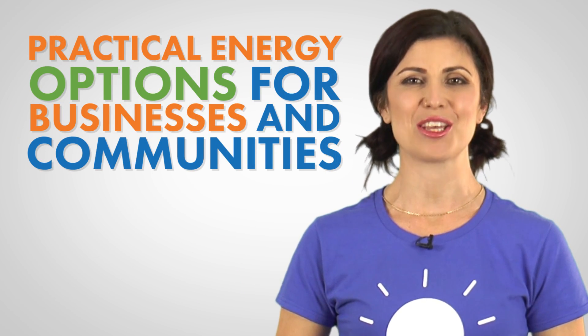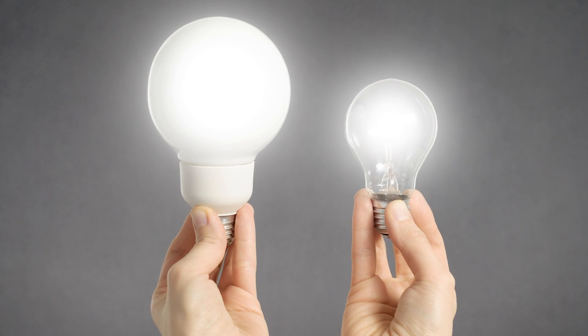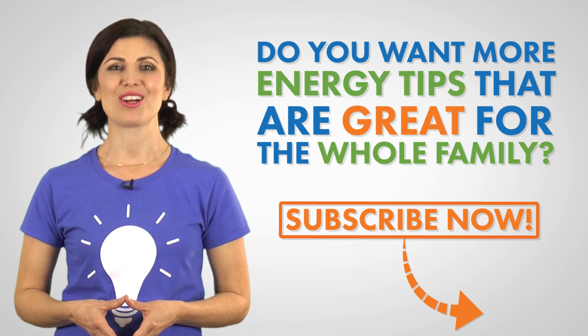Hi, I'm Teresa with Constellation, where we shed light on practical energy options for businesses and communities across the U.S. Choosing between LED or incandescent lighting will definitely impact both your wallet and the environment. Want more energy tips that are great for the whole family? Subscribe to our channel now.